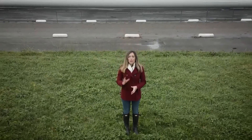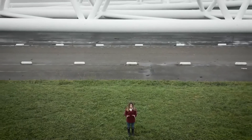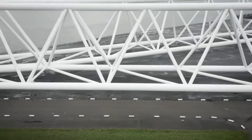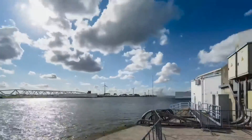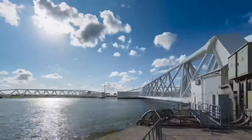And behind me is the most recent part of the Delta Works — the Maeslant Storm Surge Barrier, which is the largest movable flood barrier in the world. Completed in 1997, the barrier mostly remains open to allow ships through. But when water levels are predicted to rise more than three meters, its two floating doors automatically close.